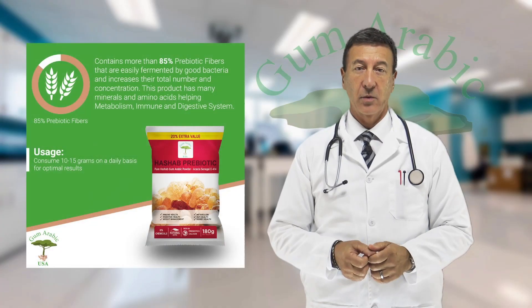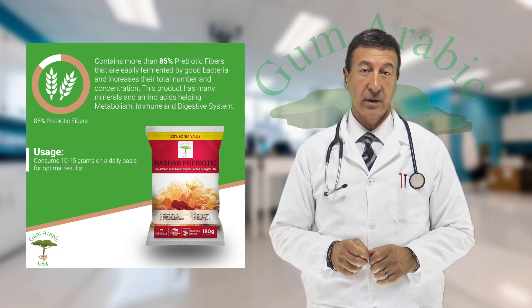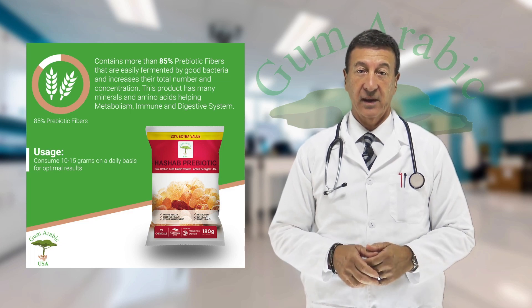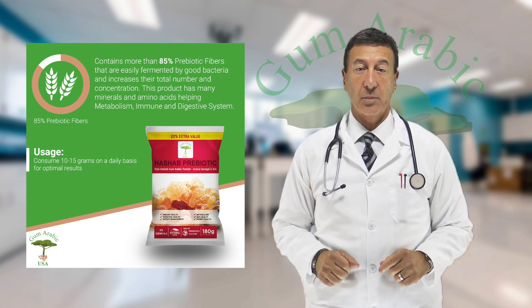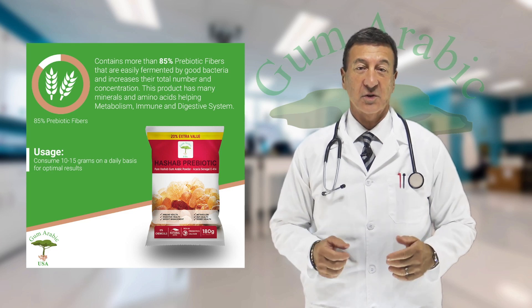Gum Arabic USA has developed a technology that produces gum arabic powder without heating, grinding, or chemical processing. Our process ensures the gum maintains all its natural chemical properties, so the end user gets all the nutritional benefits.